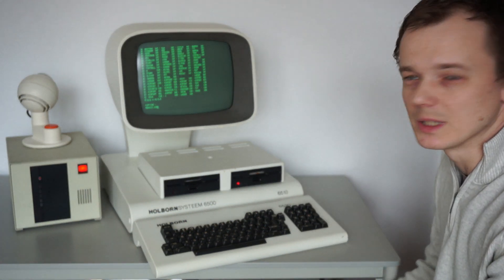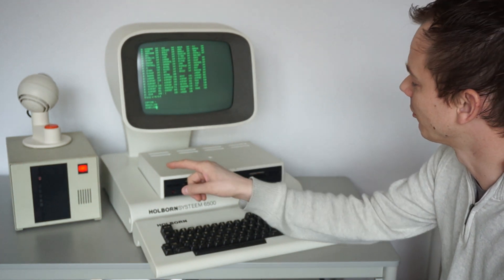Now the machine is copying some files with PIP, from the floppy to the hard disk.